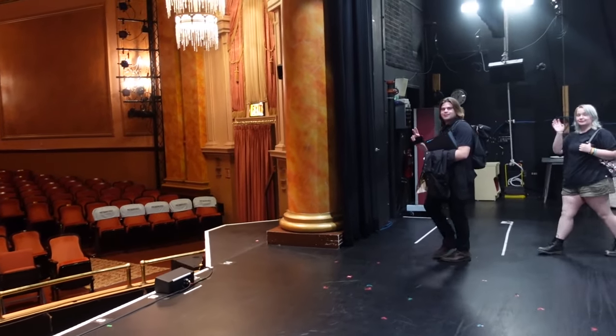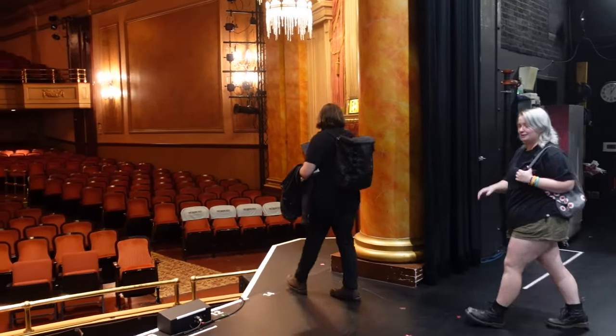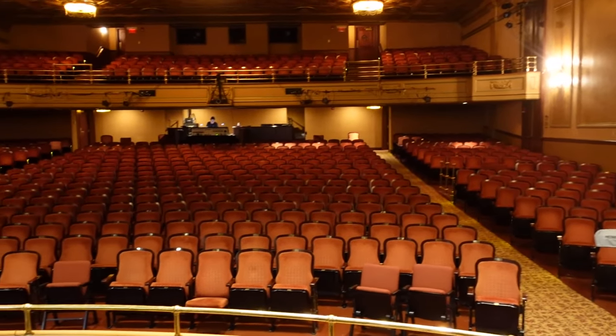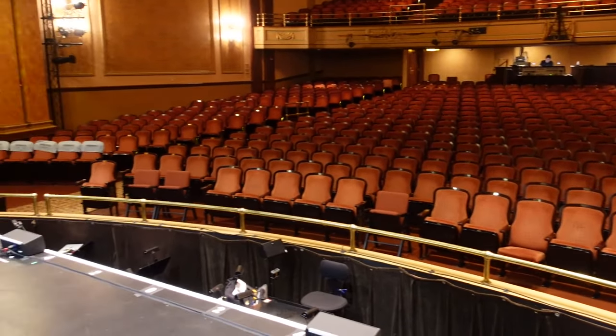Say hello to our stage managers, Joelle and Heather. We're getting ready for our final matinee and our closing performance of The Prom.